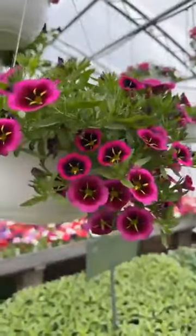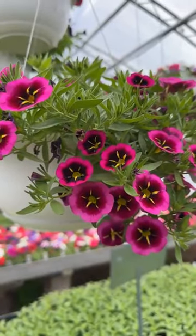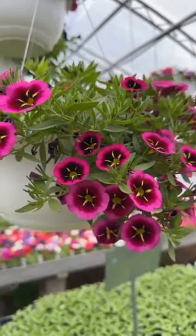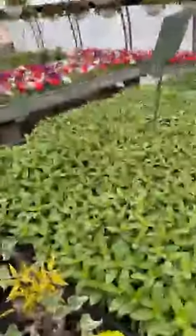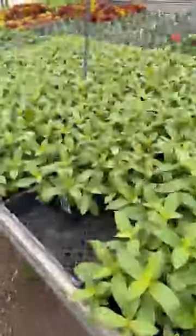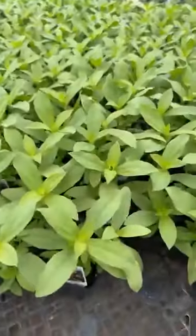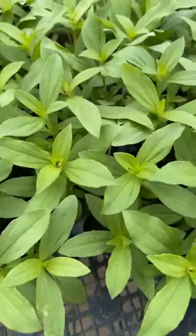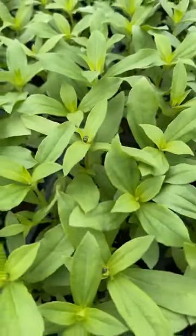Some more Calibrachoa in hanging baskets. This is Goodnight Kiss in the Cabaret series. Zinnias are not popping yet, but I see some buds — so they'll be getting ready. If I zoom in here, you can see there are some buds in there. Zinnias will be popping, I hope, this week.